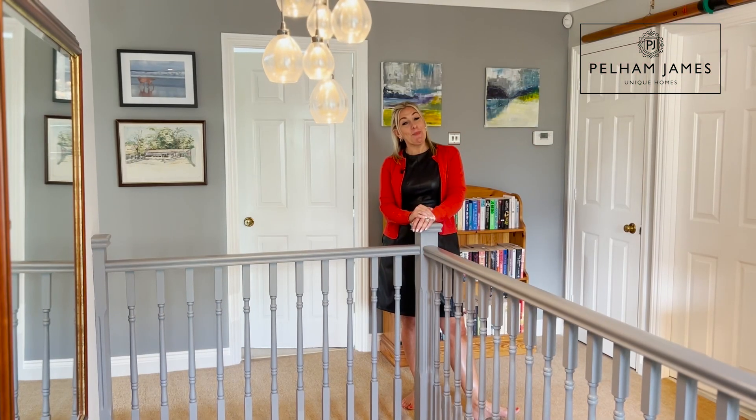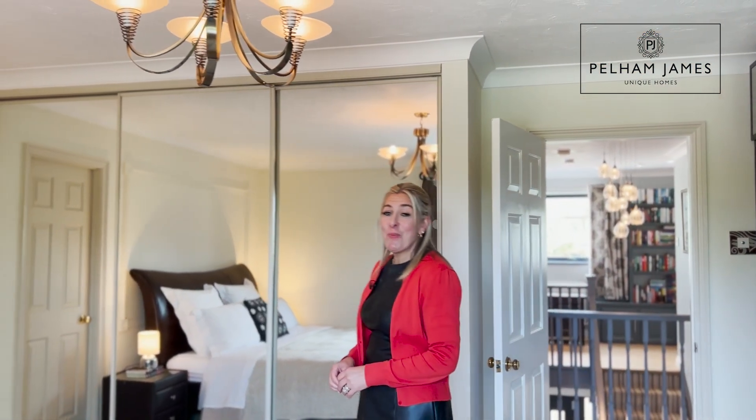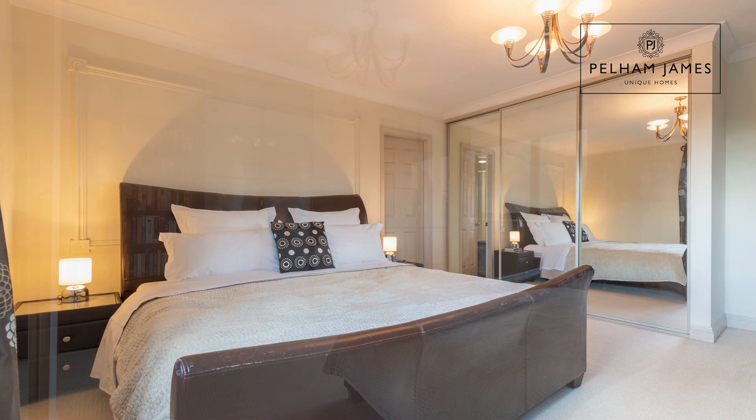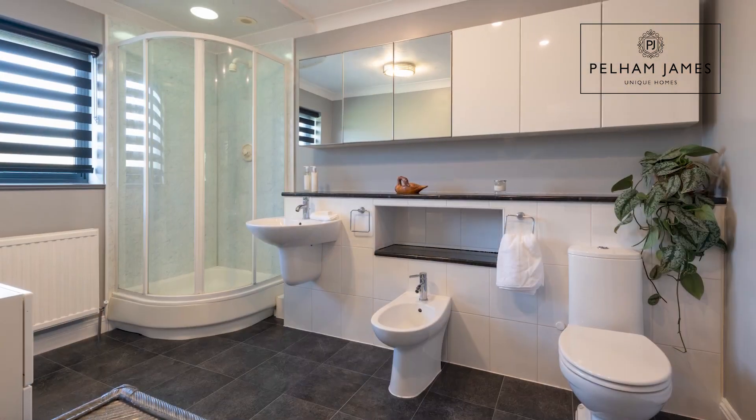Now let me show you the principal suite. Located at the rear of the home, this bright and spacious bedroom has a wall of fitted wardrobes, plenty of space for additional furniture, and features its own ensuite shower room.